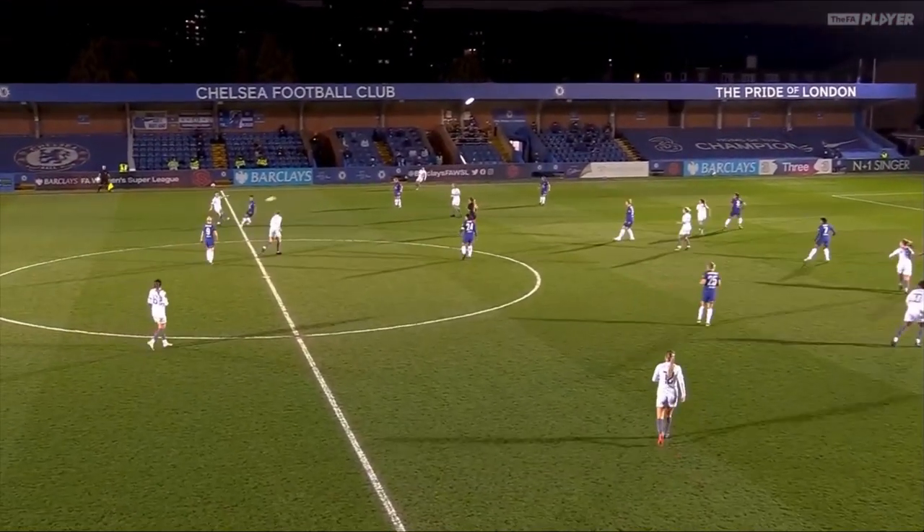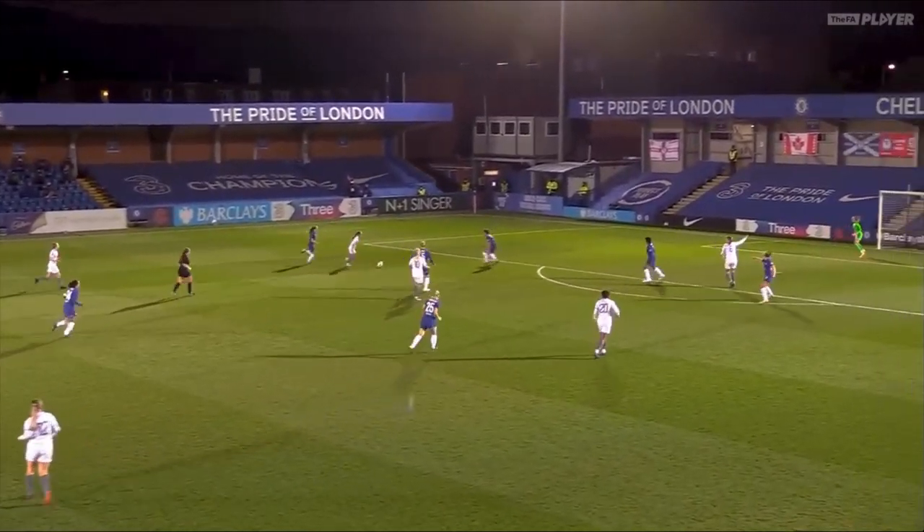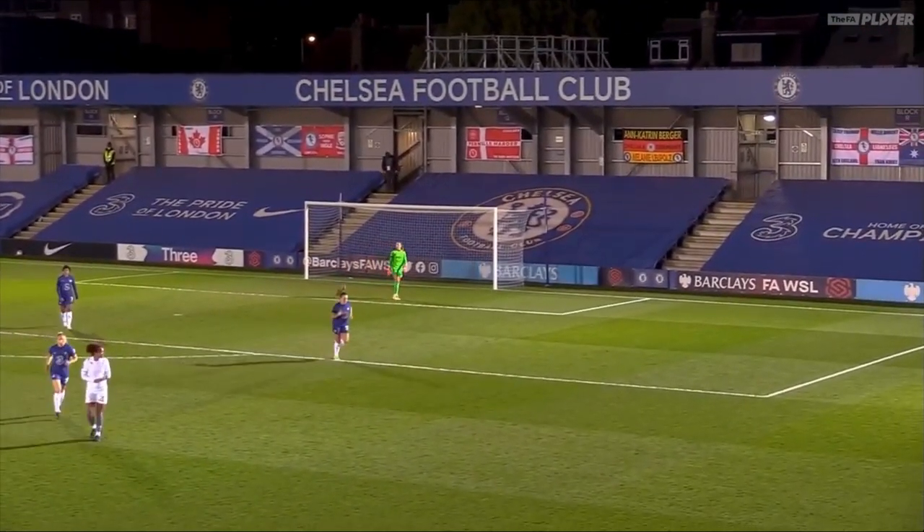London City Lionesses would have really enjoyed their experience tonight in this London derby, but it's not quite happened for them. Maybe they can find a goal here — but on this occasion, just over.